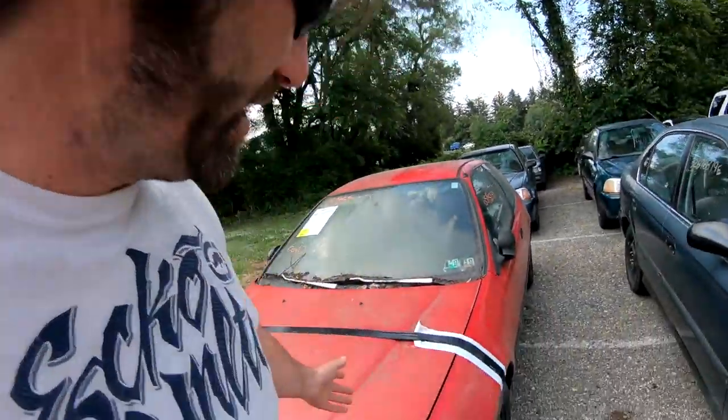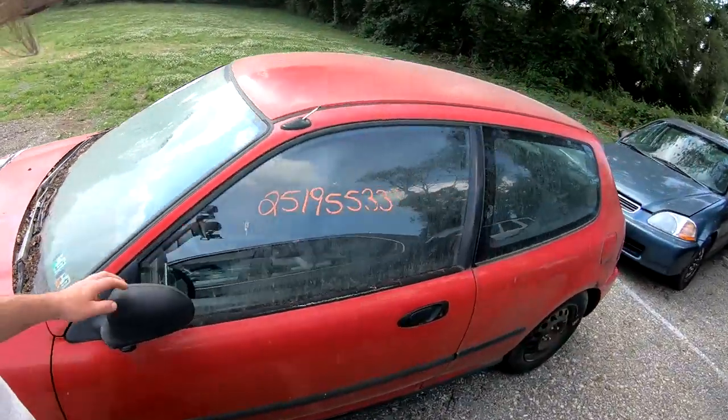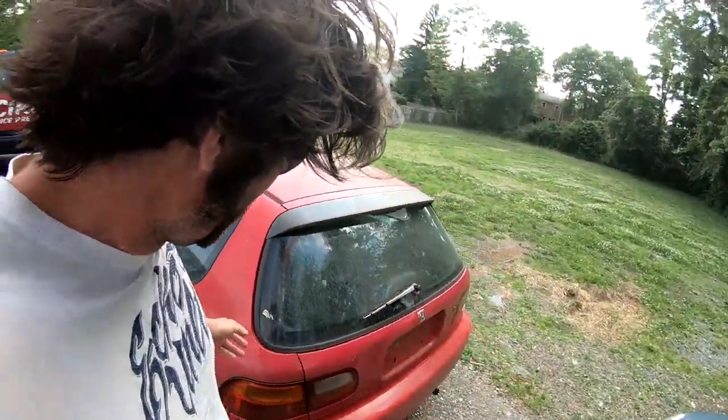Hey guys, Mikey Swartz here. Just got over here to my dealership. I just bought this 94 Honda Civic Hatchback and I haven't had one of these for quite a while. I got this thing on an online auction for pretty cheap.